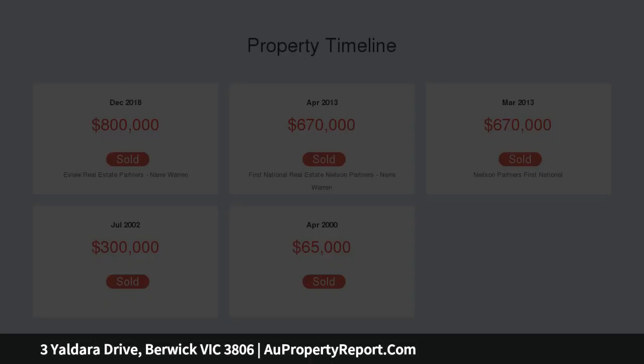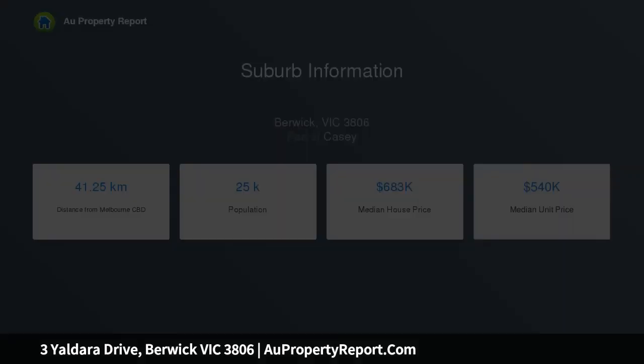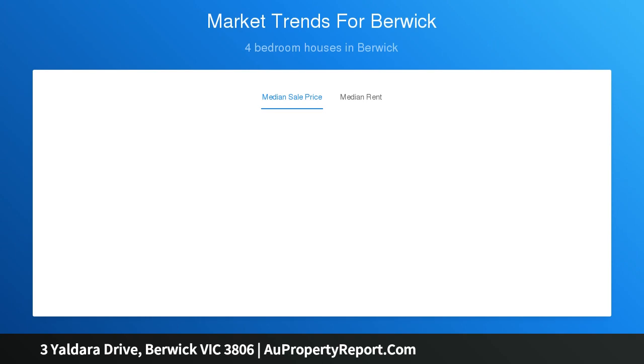A versatile floor plan adds further appeal to the home, loaded with family advantages for either 3 or 4 living areas or 4 to 5 bedrooms depending on your needs. Spacious kitchen, living zones and five bedrooms and bathroom are located on the first floor.